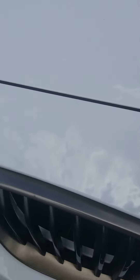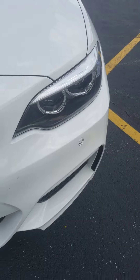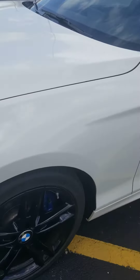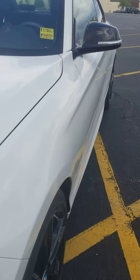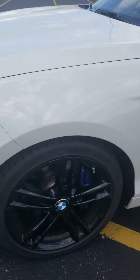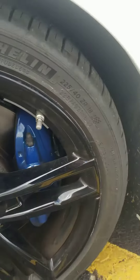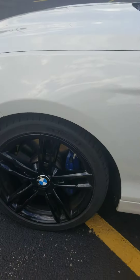I see no rock chips, dents or dings on the front fascia or hood. Going along here to the driver's side — give you a look down the body lines. No door dings or scratches. Wheels are in good shape, no curb rash, and those are 18-inch Michelins on there.